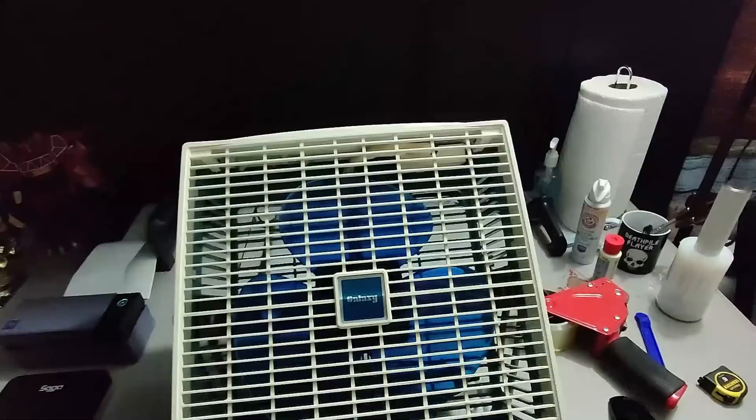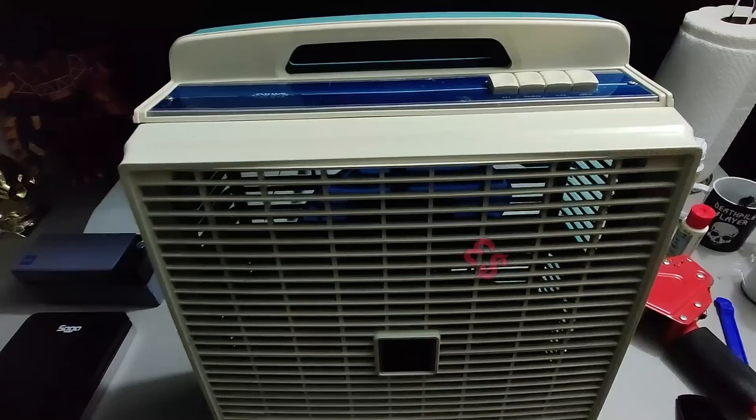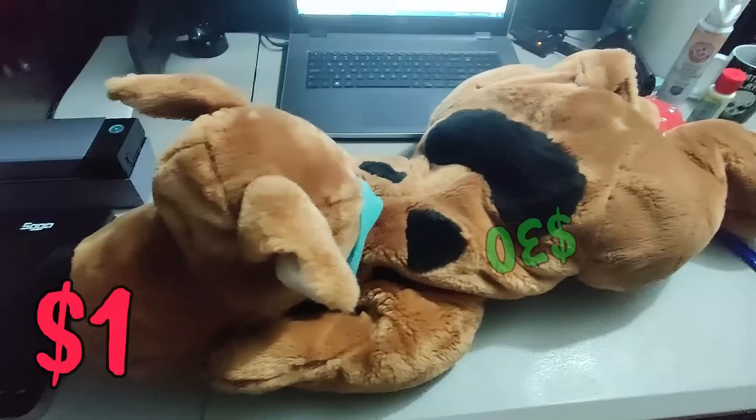I ended up selling this Galaxy box fan. I think I paid three dollars for this at a garage sale. There's a little piece broken off — I ended up finding it inside the fan, glued it back on, cleaned it up a little bit. Ended up selling it for 70 dollars plus shipping. It's going to be a pain to ship, but it's worth it when you're making that kind of profit.